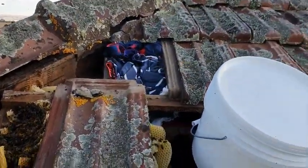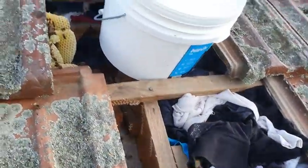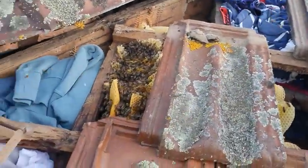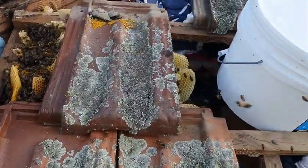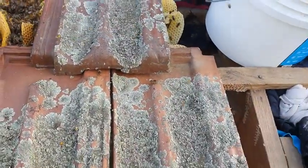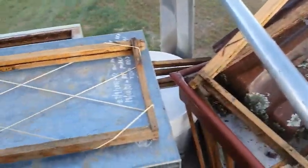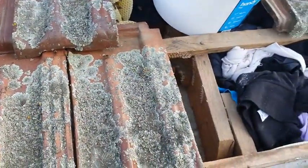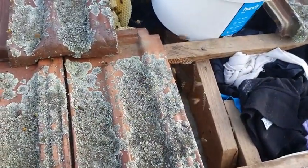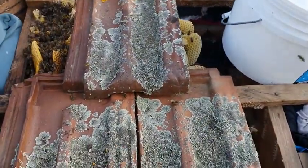I've brought some rags up and filled in potential escape routes so that the queen doesn't run away. We are obviously very tight on space up here, so very minimal equipment. But the hive's not huge.